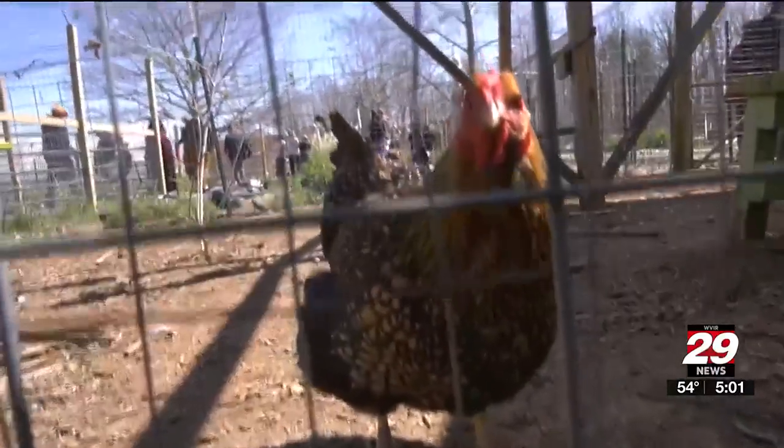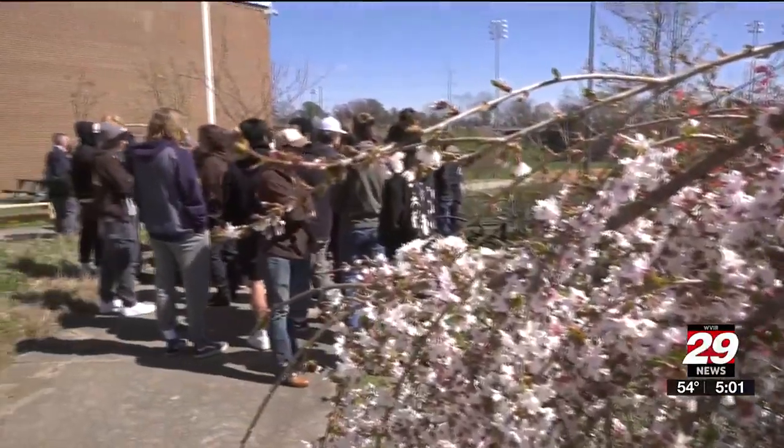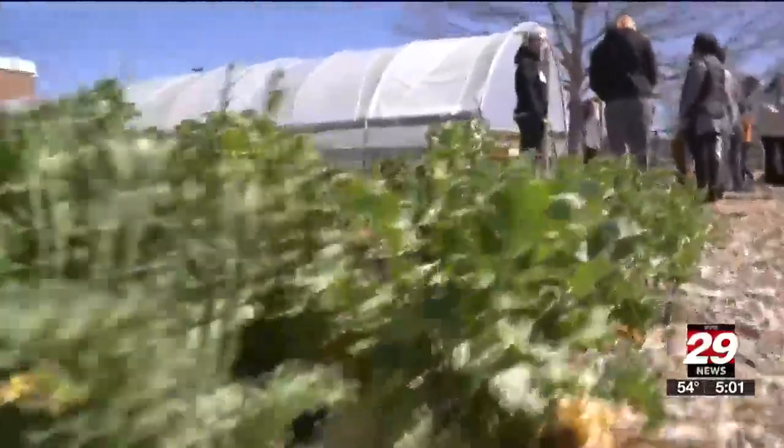Every year we kind of take on a bigger project, and the kids have done 90% of the hard work out here — as far as the building and the growing and everything else. In a hidden location behind the school sits solar panels, chickens laying eggs, and rows and rows of vegetables.